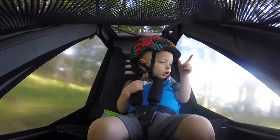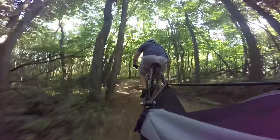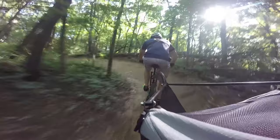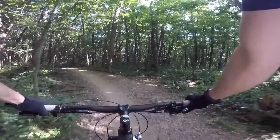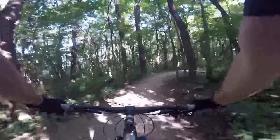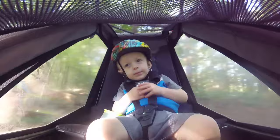I got this Tout Terrain single trailer about a month ago. Had a couple of issues with the original shock, so I just swapped the shock out for a different one. I got this trailer because I wanted to take my son with me mountain biking, and I'm really glad that I did, because he for the most part enjoys it. Every so often he gets kind of scared from some of the bumps, but we have a good time — it's fun.